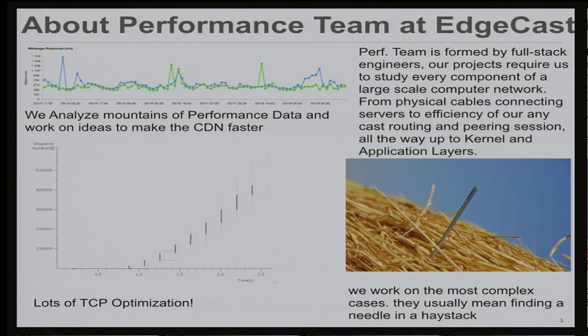We look at the entire stack. One day we focus on kernel, file system, and TCP; the next day it's application optimization; the day after that it's network and anycast optimization. We've had several cases where we actually had to make physical changes in our data centers to improve performance. Whenever there's a complex case touching multiple areas that no one else can explain, it's the performance engineering team that gets involved.